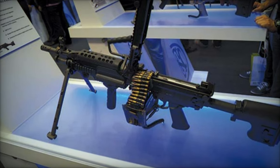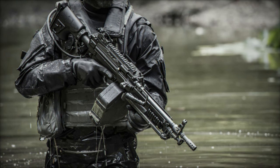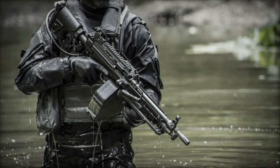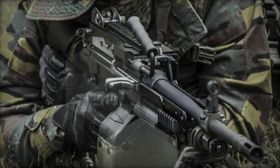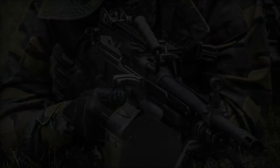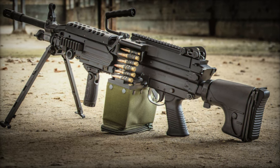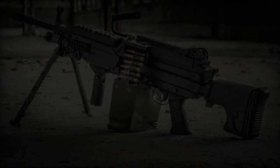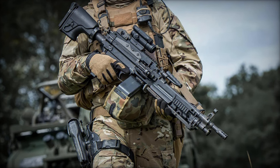Operating on a gas-operated, rotating bolt principle, the FN Minimi 7.62 MK3 measures 1,026mm in length when extended and 950mm when collapsed. It weighs approximately 8.8kg and has a cyclic rate of fire of about 800 rounds per minute. The feeding system supports both belt and pouch options, providing flexibility in ammunition management. A full range of FN Herstal tested and certified accessories, along with various cartridges, are available to complement this advanced machine gun.